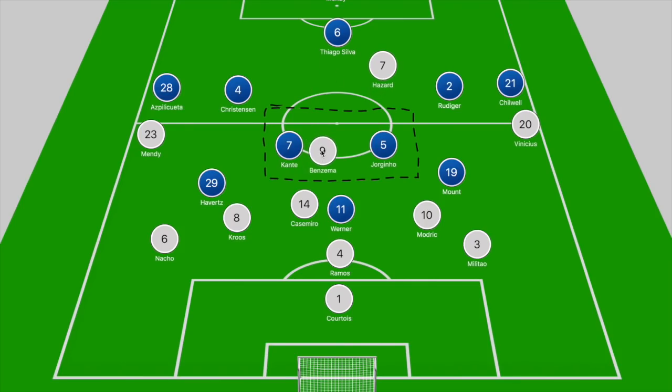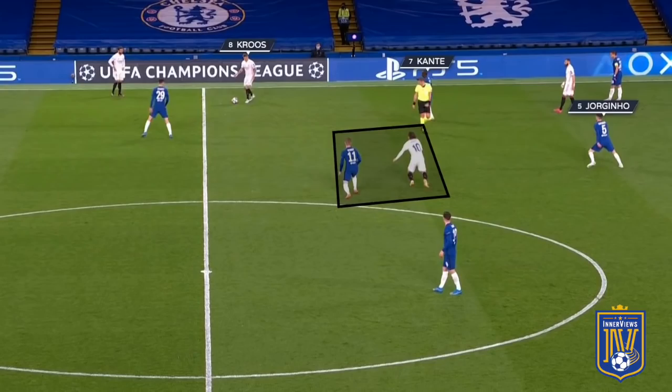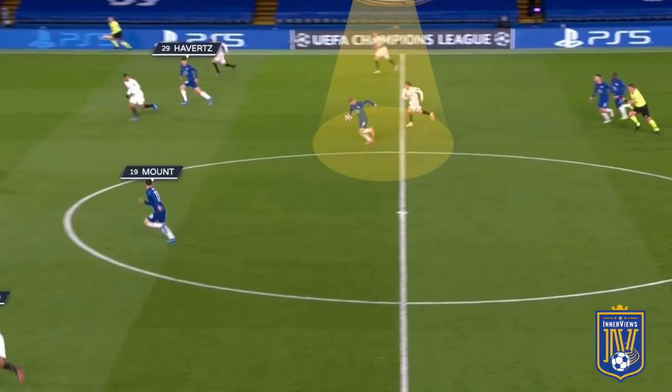This game was about Jorginho and Kanté winning possession in the midfield zone and quickly facilitating the ball out to the front three and to Chilwell, who was consistently bombing beyond Vinicius — who wasn't tracking back. From a Kroos free kick, we can see Kanté and Jorginho blocking off space between the lines, with Azpilicueta tight on Benzema and Werner ready to track Modric. When Modric anticipates Werner's pressure and tries to split the Chelsea midfield pair for Benzema, it's Kanté who steps into the pass and flicks the ball over Modric to set Werner free.